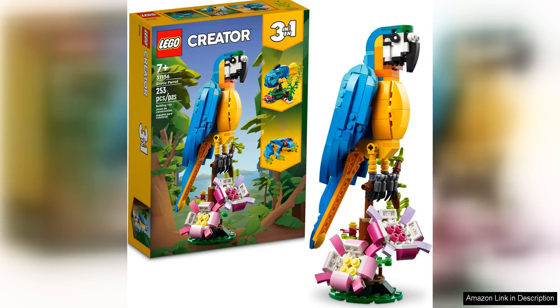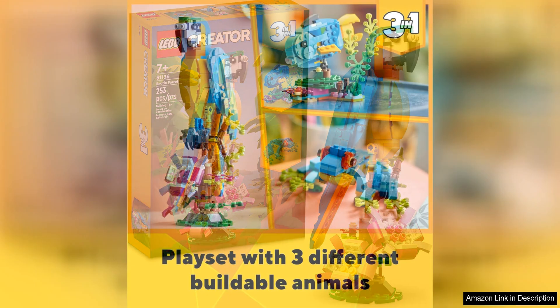The LEGO Creator 3-in-1 Exotic Parrot Building Toy Set is a fantastic addition to any LEGO collection, with the ability to transform into three different animals: a parrot, a chameleon, or a tropical fish. This set offers endless hours of creative play for kids and adults alike.